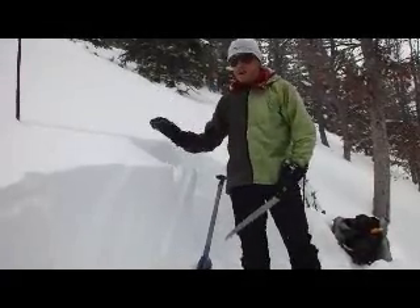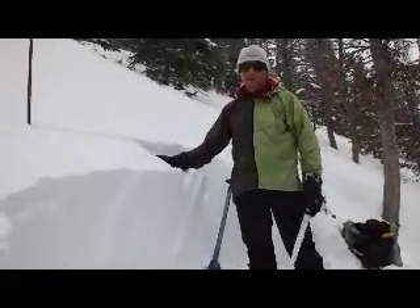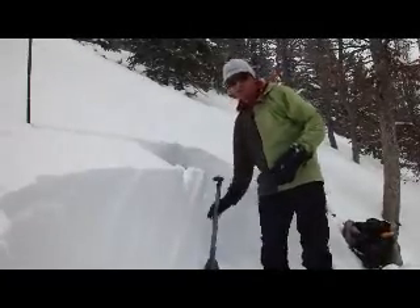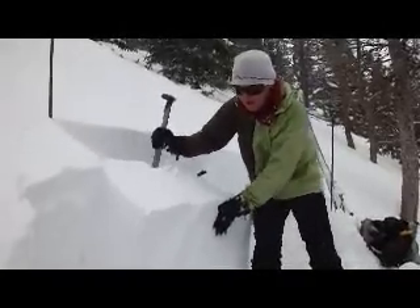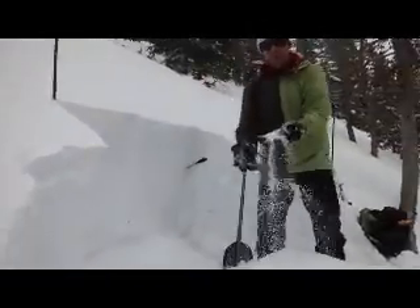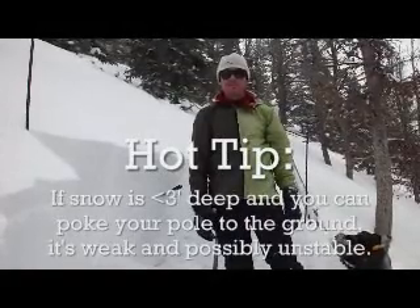When I was doing an extended column test, I got it to break with 20 taps — on 20 the whole thing propagated across and moved, which definitely causes me concern. It's a definite sign of instability. There's the whole slab, and it's breaking all on these facets, which have just gotten weaker in the last few weeks.